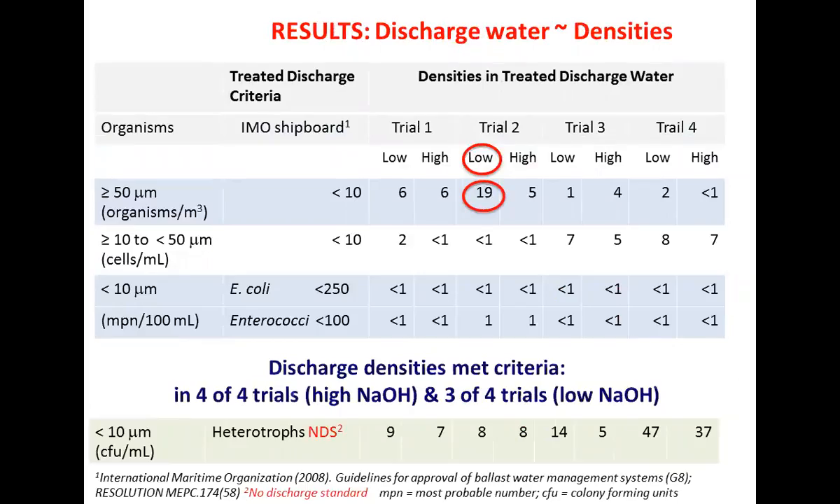These are the discharge water results - what you really want to know. The IMO shipboard compliance levels are: zooplankton less than 10 organisms per cubic meter; phytoplankton algae less than 10 per milliliter; indicator bacteria E. coli less than 250 per 100 milliliters; and Enterobacteriaceae less than 100 per 100 milliliters. For the most part we met all of those criteria. This test was highly effective in killing zooplankton, phytoplankton, and bacteria. One replicate in the low treatment didn't quite meet the 10 organisms per cubic meter criteria, but for the most part highly effective whether at low or high pH. For heterotrophs we saw very few remaining at the end of the test compared to the thousands and tens of thousands we had initially.